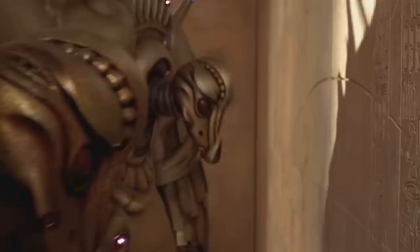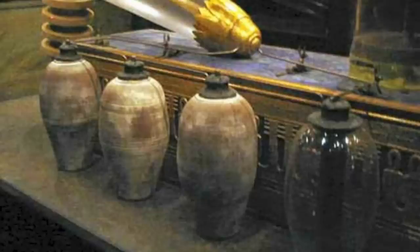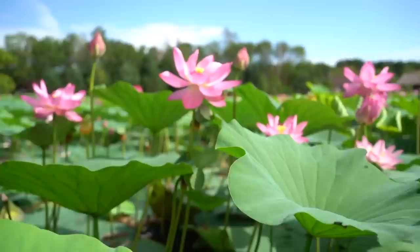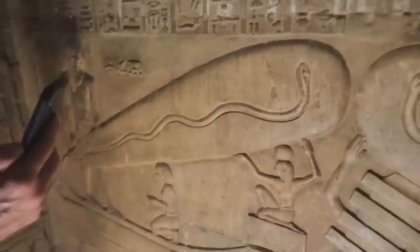To conspiracy theorists, this is yet another piece of evidence that the Egyptians had access to higher forms of technology. To Egyptologists, the carvings represent serpents being carried on lotus leaves. Logic tells us that the Egyptologists are more likely to be correct, however it's still a little odd that the same arrangements of serpents and lotus leaves don't appear on any other known ancient Egyptian carvings.